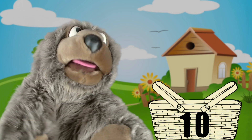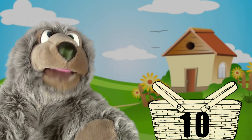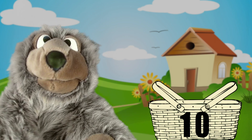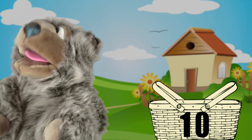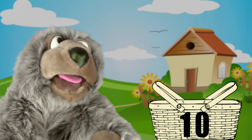Oh boy, this looks like the most delicious picnic lunch ever made. Thanks for your help. Now I think I'm going to need some help lifting this picnic basket. Guys, a little help here? All right, I've got to go find some help.